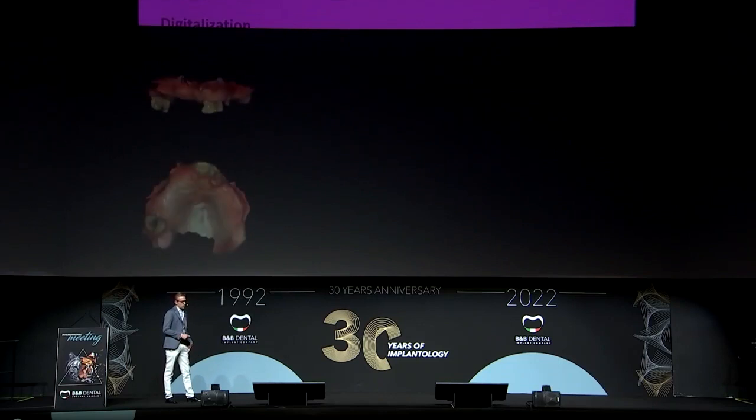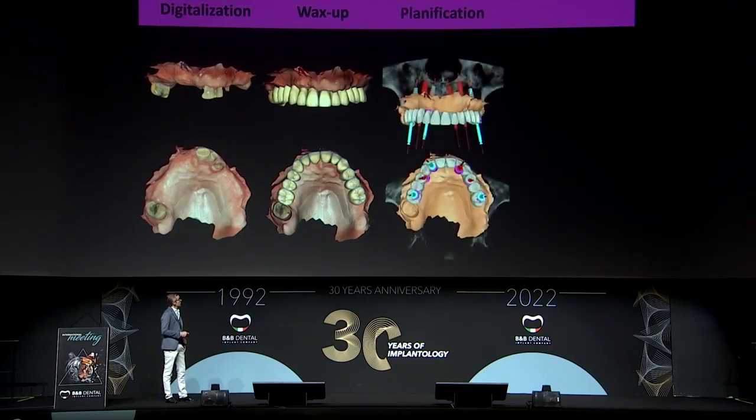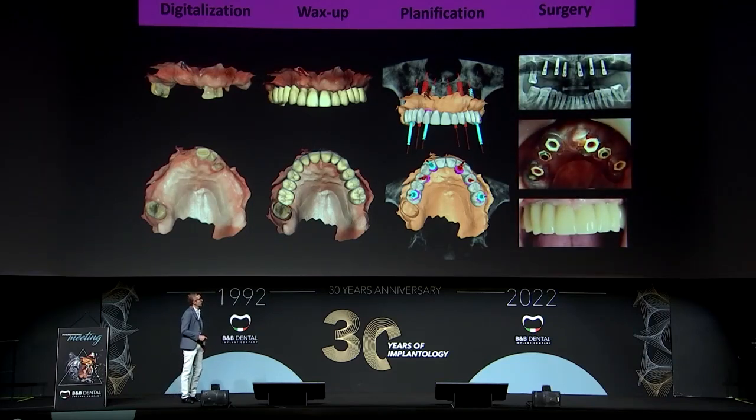For this purpose, we have a workflow that consists of, first, digitalization; after that, we make a wax-up; then we can make the planification using the wax-up; and finally we can make the surgery. Now I'm going to explain what the workflow is and how we obtain all information about the patient.